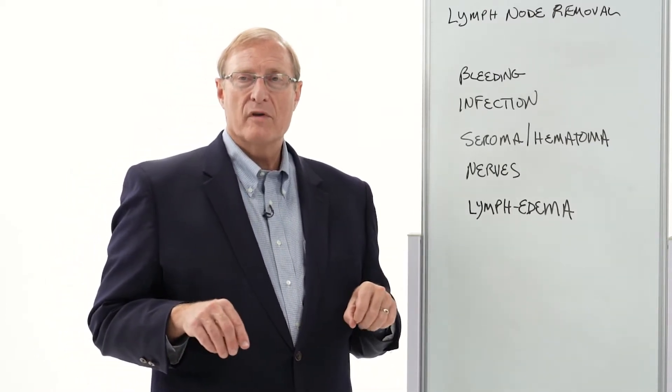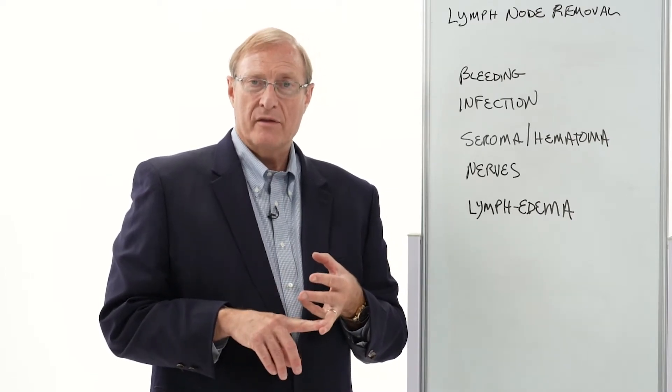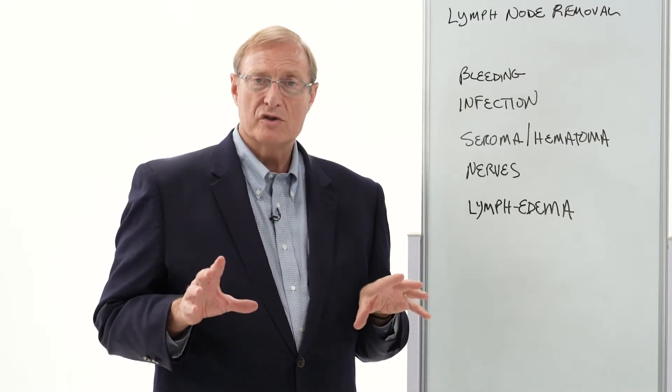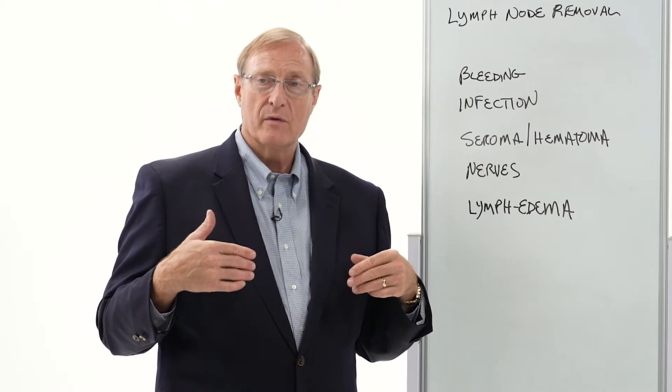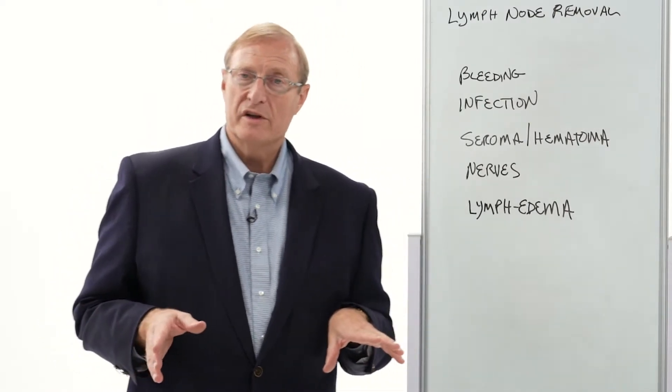Those operations — the sentinel lymph node biopsy and the major lymphadenectomies — all have potential risks associated with them that you need to be aware of, and we are dealing with and doing the best we can to prevent with every operation on the lymph nodes.